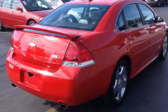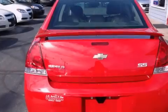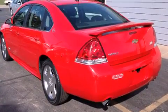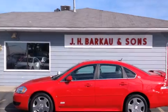Its top features and packages include the convenience package, a sunroof, traction control and stability control systems, and a tire pressure monitoring system.